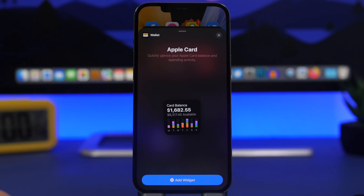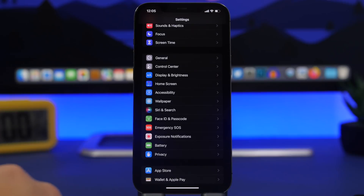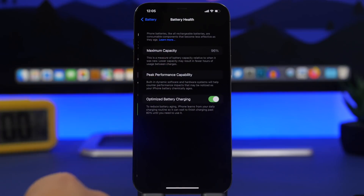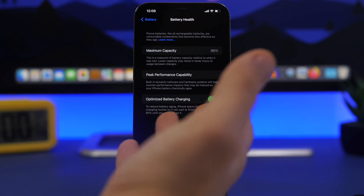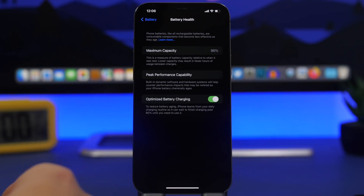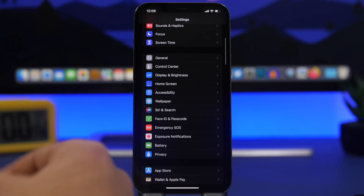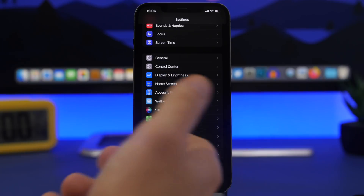One really cool update is that Optimized Battery Charging will now track your sleep based on your Apple Watch. If you have an Apple Watch with a sleep schedule set up, it will help the battery health feature better know when you wake up and when to charge your device fully — a great improvement for battery lifespan.